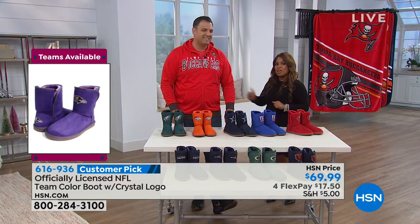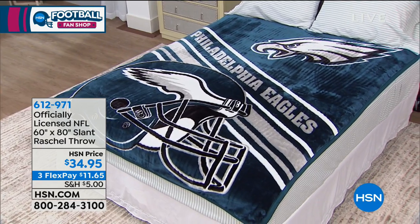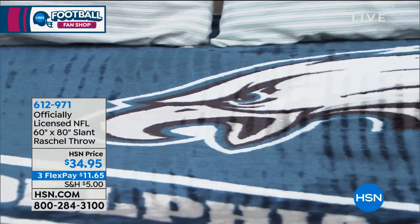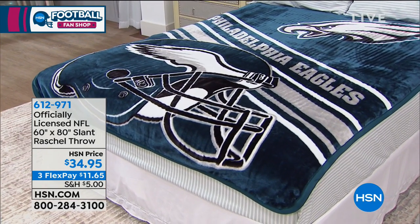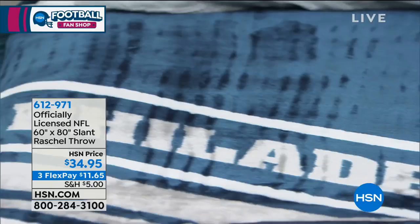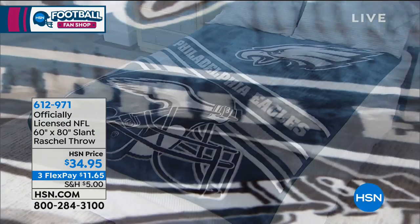Enjoy our holiday return policy. Coming up, we're going to talk about the throws — an easy gift to give because you don't have to worry about size. That's been one of the more popular items. When you're talking about an impressive gift for a very low price, this is the route to go. The throws item number is 612-971.